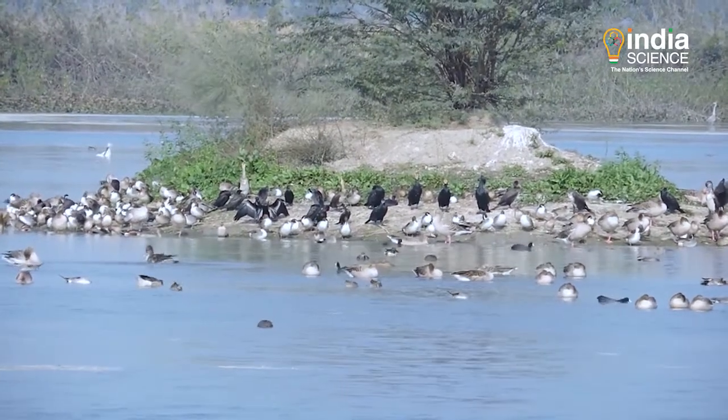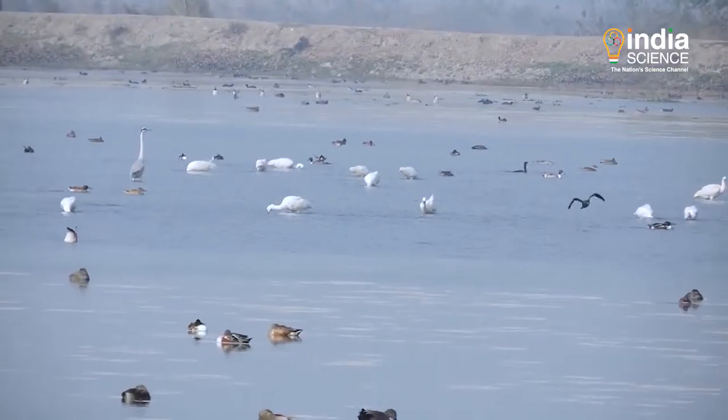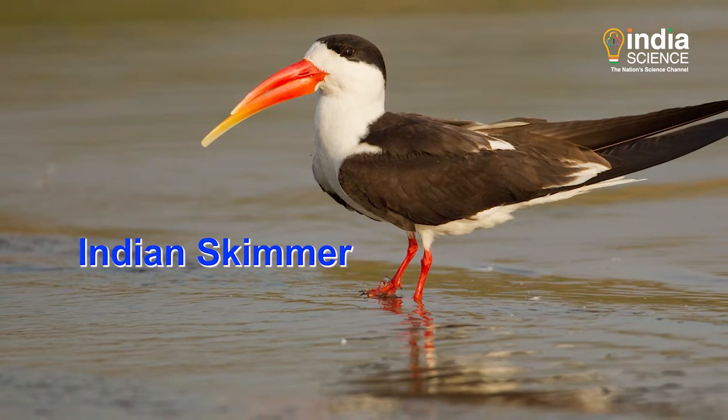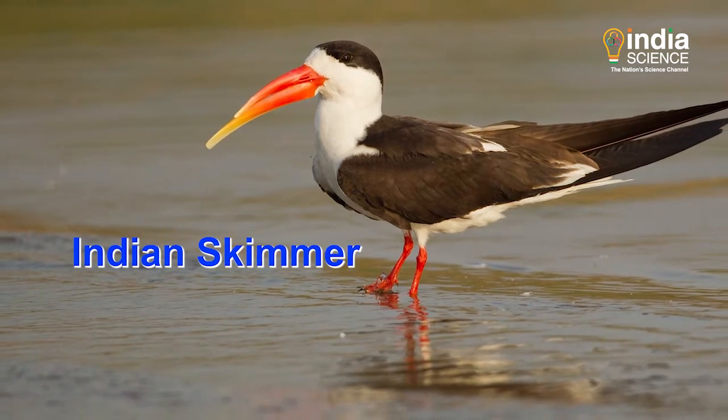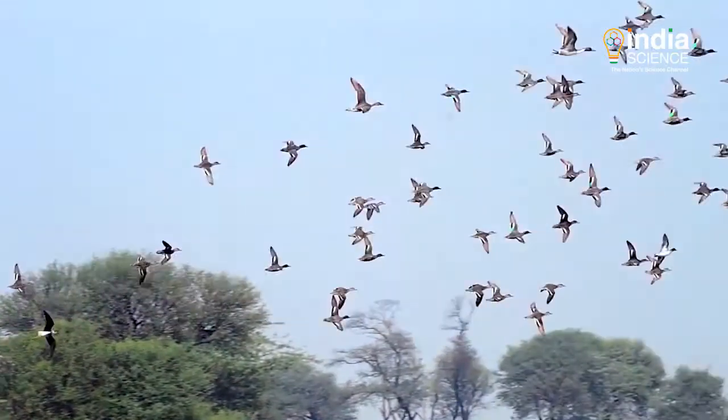The migratory trend of birds has emphasised the need for international collaboration in bird conservation. For example, India is a breeding ground for the bright orange-beaked Indian Skimmer, but tagging has exposed its migration to Bangladesh.